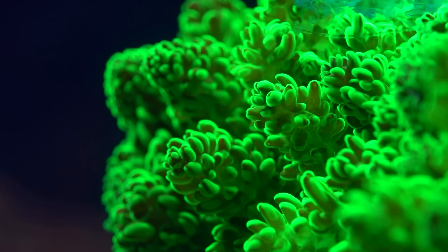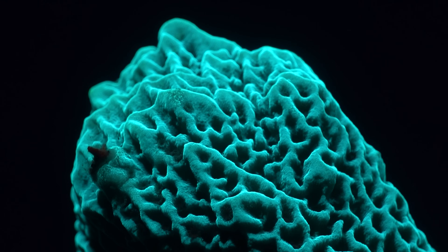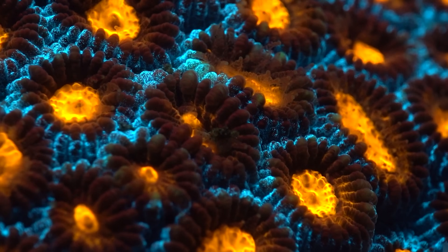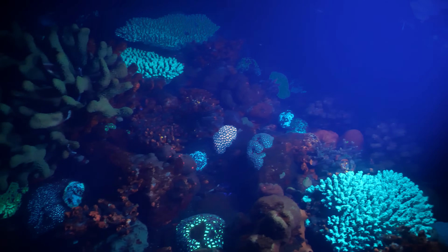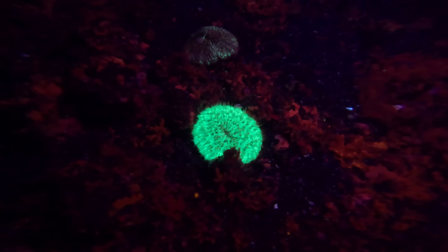Different proteins in the corals emit different colours. Some glow green, others might glow red or blue or orange, and some glow many different colours. Many different types of corals exhibit fluorescence, including hard corals like Acropora and brain corals, as well as soft corals and encrusting corals.